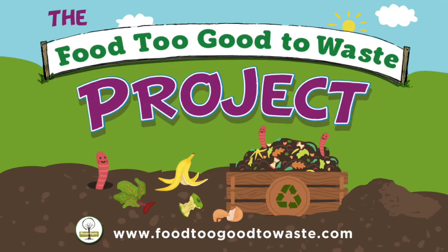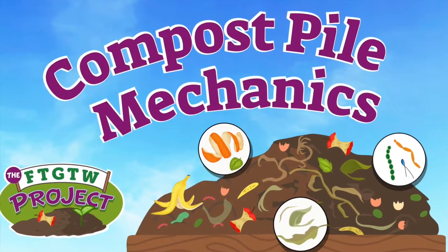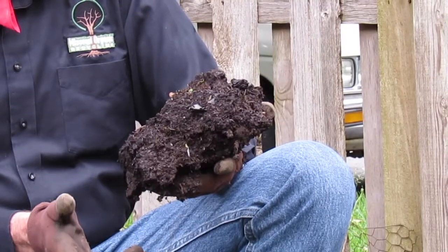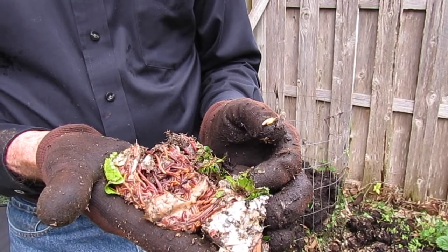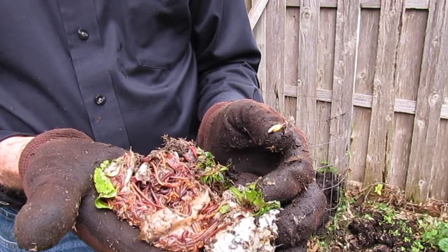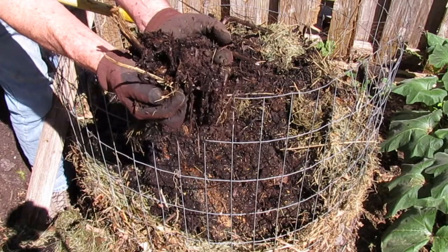A compost pile is a great way to study some major science concepts. There are physical and chemical changes, habitats for many kinds of organisms, and a complicated food chain. Because a compost pile is alive with many kinds of creatures, you'll often find some surprises.